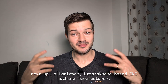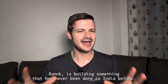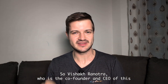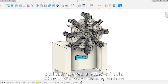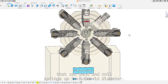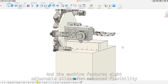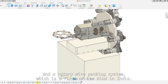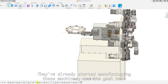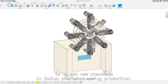Next up, a Haridwar, Uttarakhand-based CNC machine manufacturer called Ranak is building something that has never been done in India before. Co-founder and CEO Vishak Ranautra shared a video of a 12-axis CNC wire-forming machine that can bend and coil springs up to 2.5 millimeters in diameter. The machine features eight adjustable slides for enhanced flexibility and a rotary wire pecking system — a first of its kind in India. They've already started manufacturing these machines, with the goal of setting new standards in Indian precision spring production.